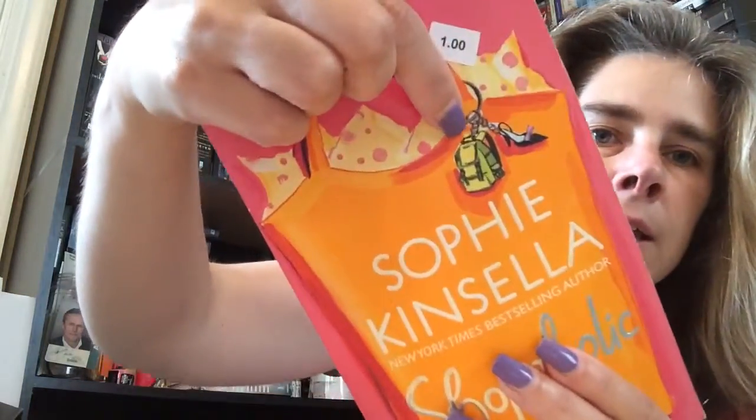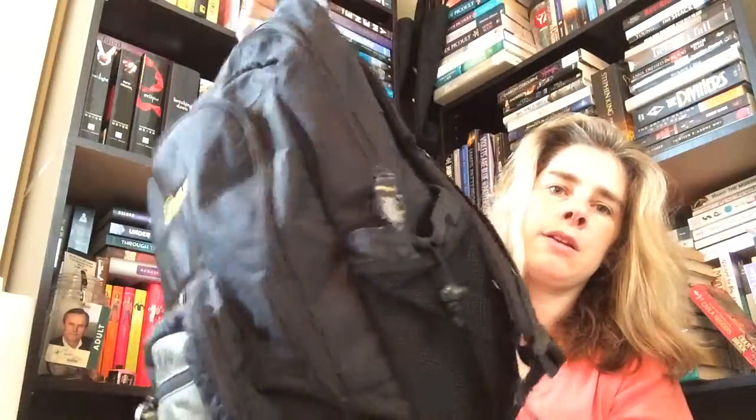The third object I found — it's not the same color but — Shopaholic & Sister by Sophie Kinsella. It has a little backpack on the cover, and luckily the kids hadn't thrown their backpacks out yet so I still had my son Justin's backpack. That was very hard — it took me a while to find objects to match books because most of them have scenery or pictures of people.